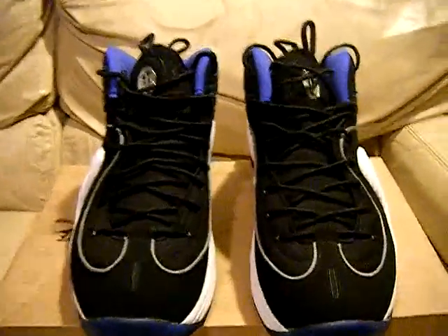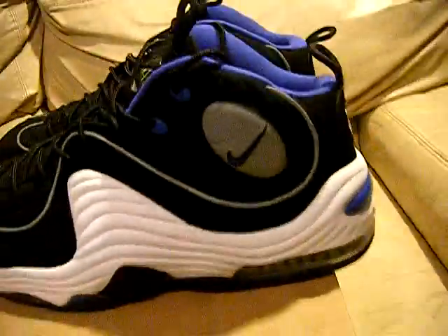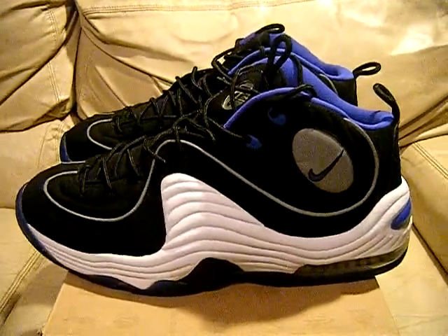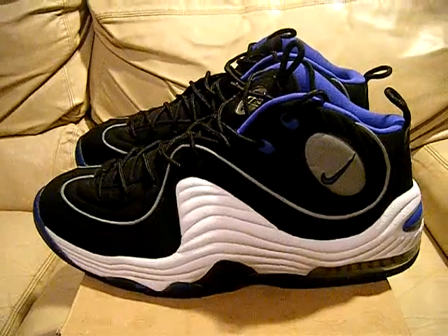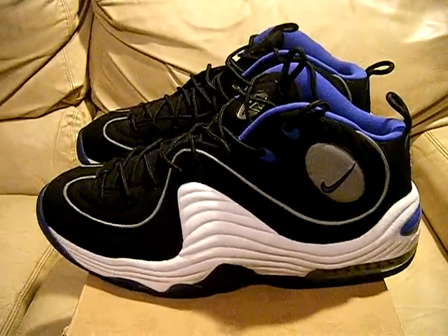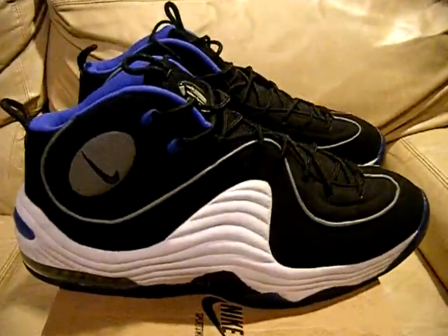So yeah, size 12, only worn a couple times, really nice condition, Orlando Magic royal blue. Not too much to say about these — these are one of my favorite shoes that ever came out. They have a very minor little scratch back there; you could probably rub that off the blue part. Size 12 royal Nike Air Penny 2s. If you guys have any questions, let me know — you can contact me through my email address, which is on all my YouTube video descriptions, or on eBay, or through YouTube. Wherever you're seeing this, if you've seen this on eBay you can use the Buy It Now or bid, whatever option is available.